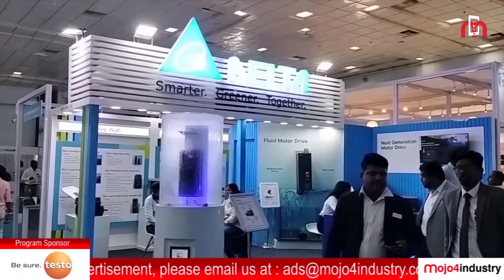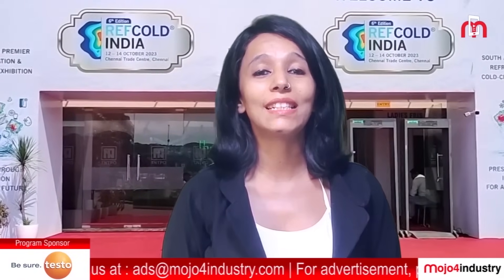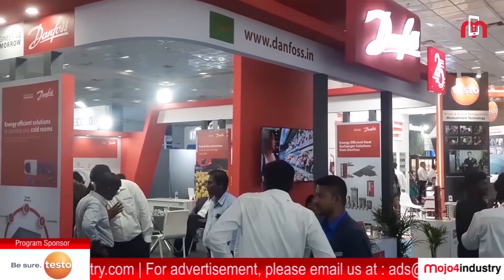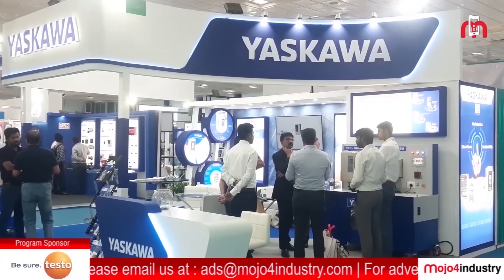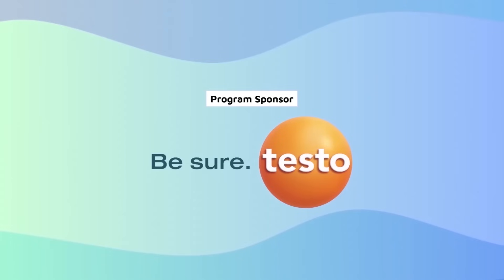We provided a special platform for our esteemed Refcold India exhibitors including renowned companies such as Testo India, Danfoss Industries, Copeland India, Grundfos Pumps, and Yaskawa India. Now let's take a closer look at some key insights from the post-event report of Refcold India 2023. This program is sponsored by Testo India.